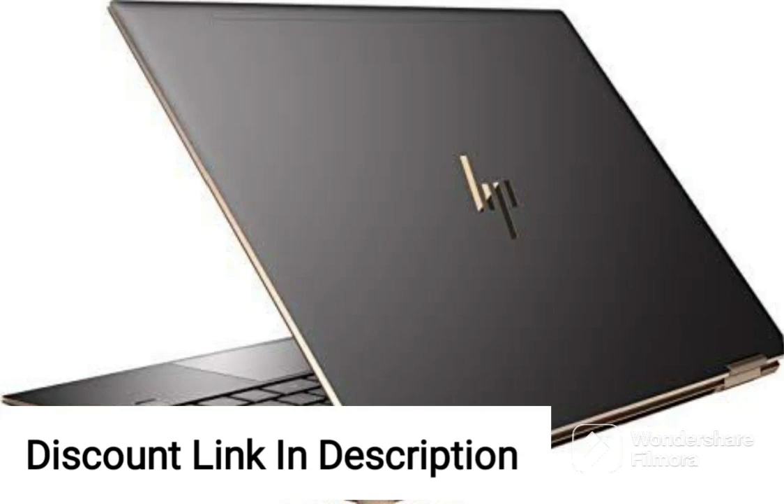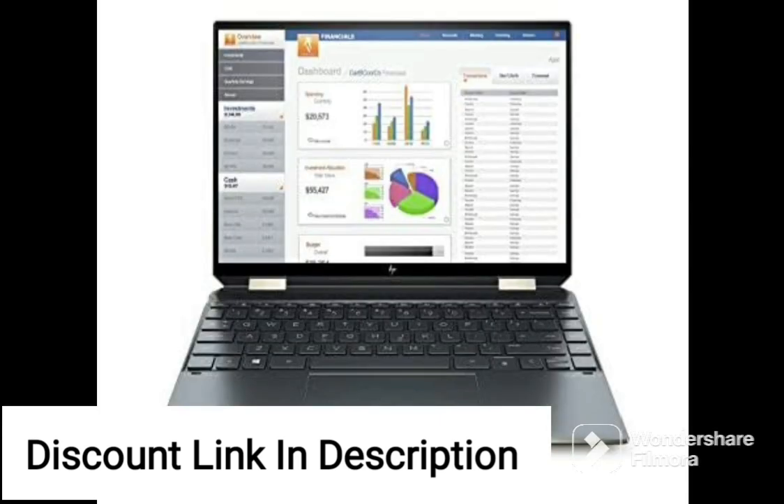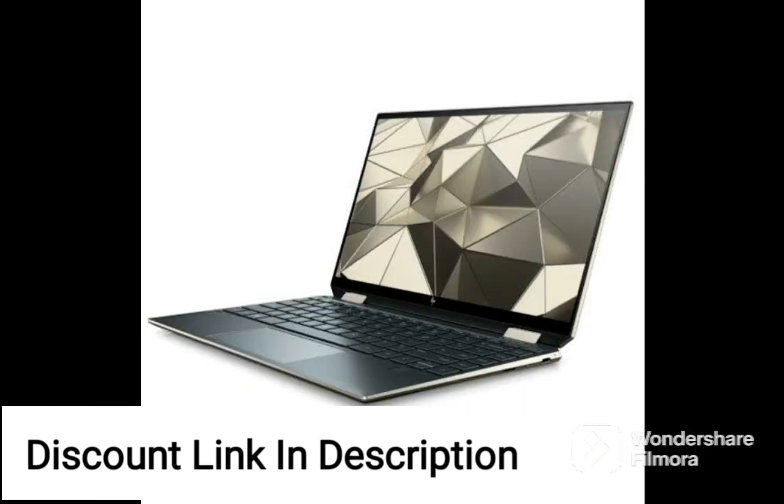The HP Omen AMD Ryzen 9 16.1-inch Micro-Edge Anti-Glare QHD gaming laptop is a powerful and feature-packed device designed for serious gamers. This laptop is powered by an AMD Ryzen 9 processor, 16GB of RAM, and a 1TB SSD, making it capable of handling even the most demanding games and applications with ease.